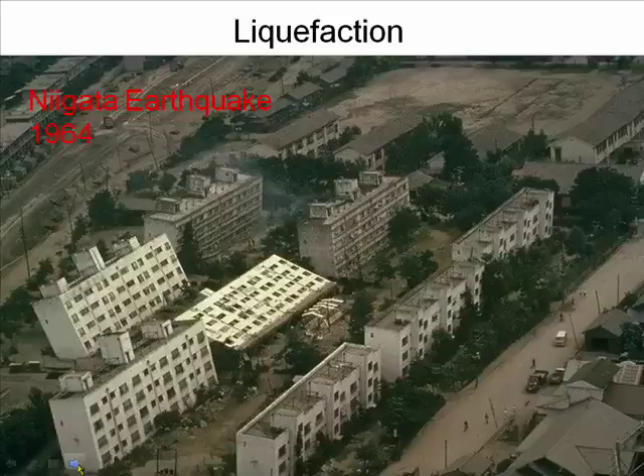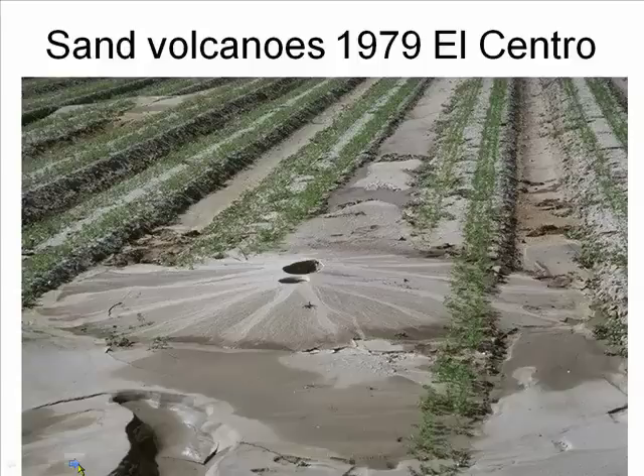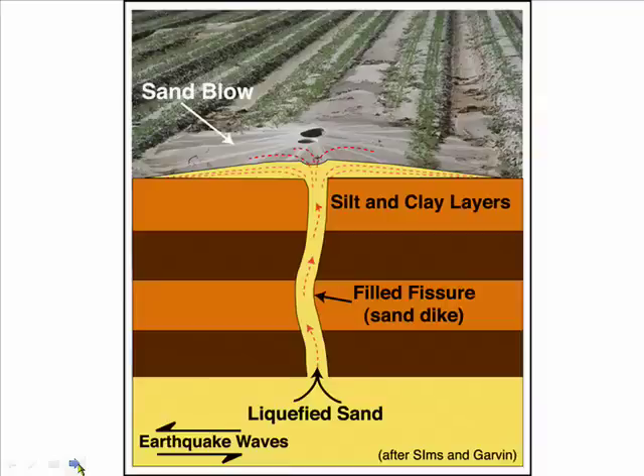During an earthquake, water-saturated soil can behave like a fluid, causing structures sitting on the soil to sink. This process is called liquefaction. The water between the sand grains can be under so much pressure that it escapes to the surface, bringing sand along with it and creating unusual sand volcanoes, as you can see in this diagram.